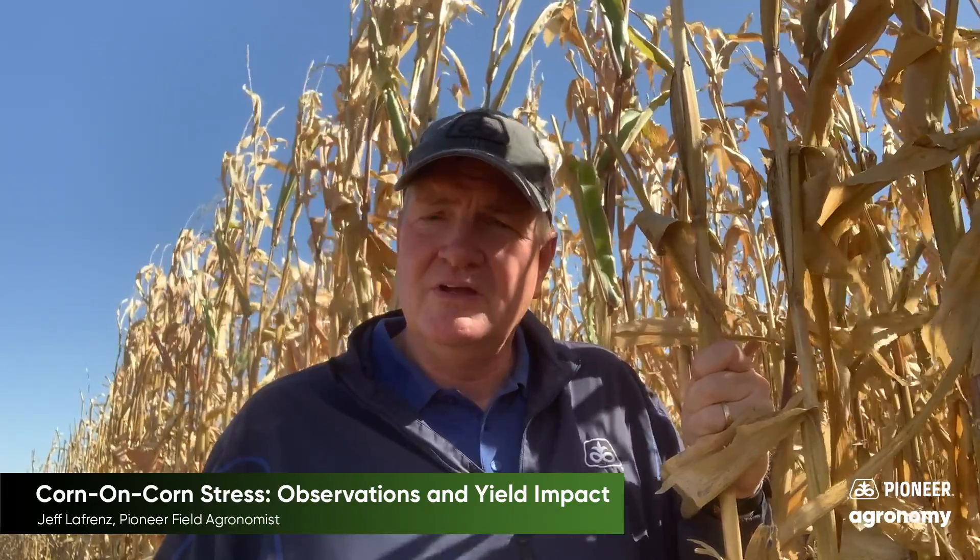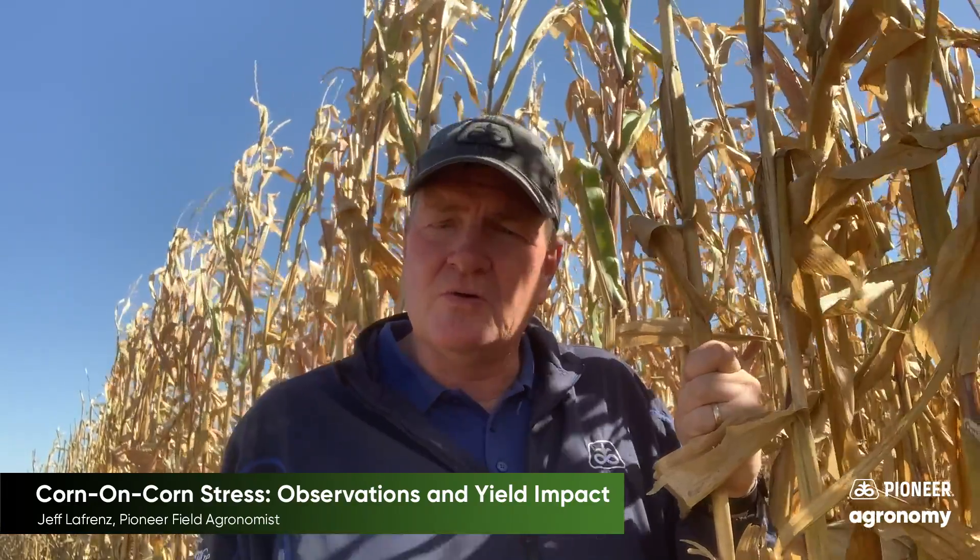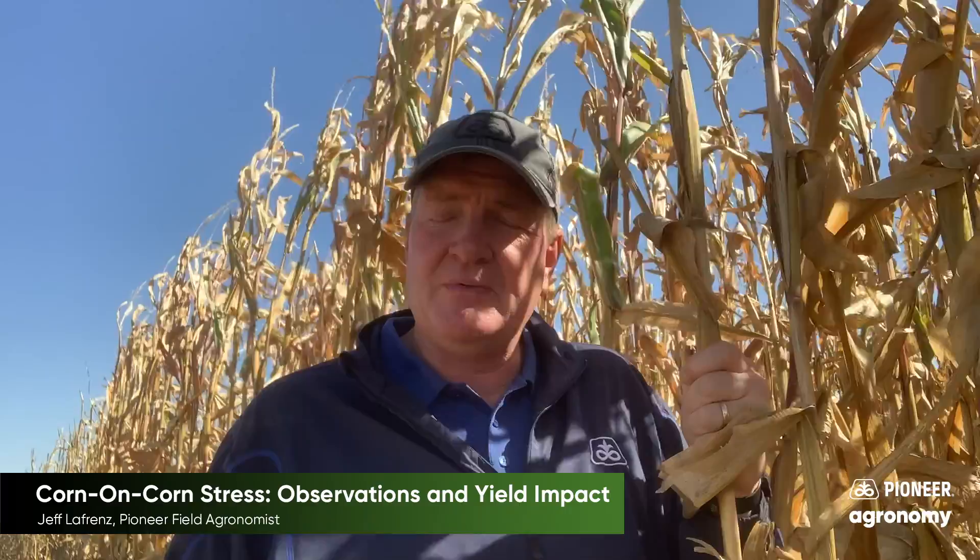One of the trends we're seeing this year in some of the drier areas of Southeast Iowa is a bigger spread in yield between corn on soybeans and corn on corn. We know that corn on corn just doesn't handle stress as well, and we think the later half of the growing season, when it got really dry, probably had a bigger impact than most years in terms of that yield spread.